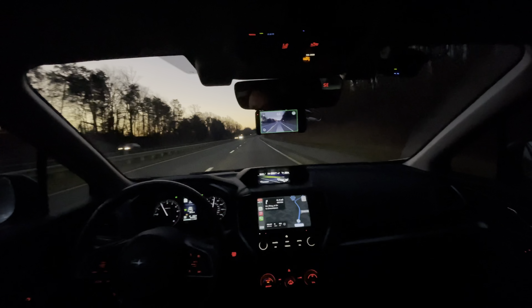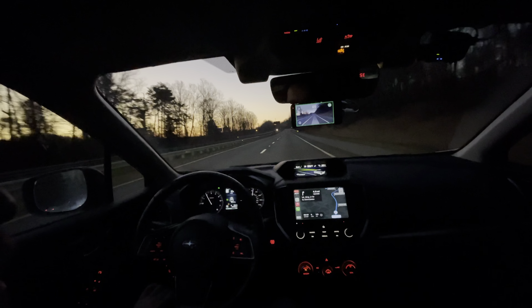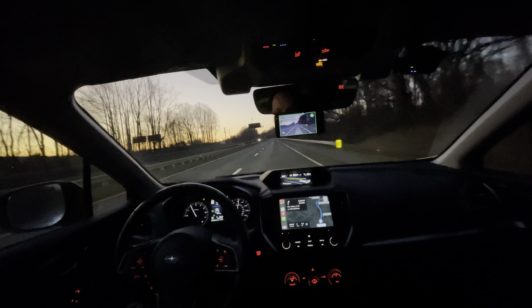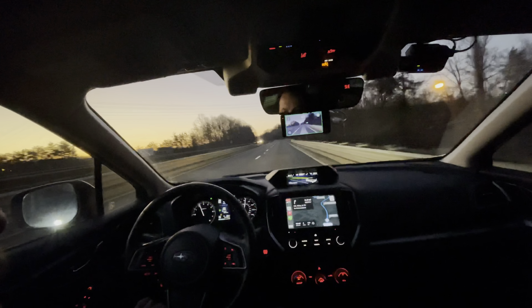Good morning YouTube. I've got my Sunday morning commute into work in downtown Winston-Salem, about a 15-mile drive, running OpenPilot version 8.1 in my 2019 Subaru Crosstrek Limited with EyeSight.